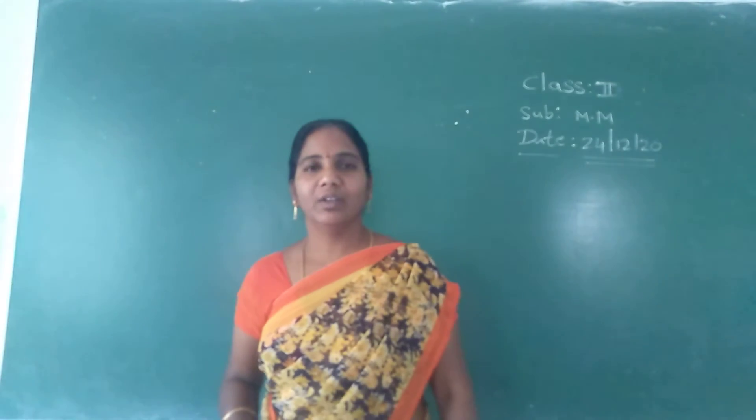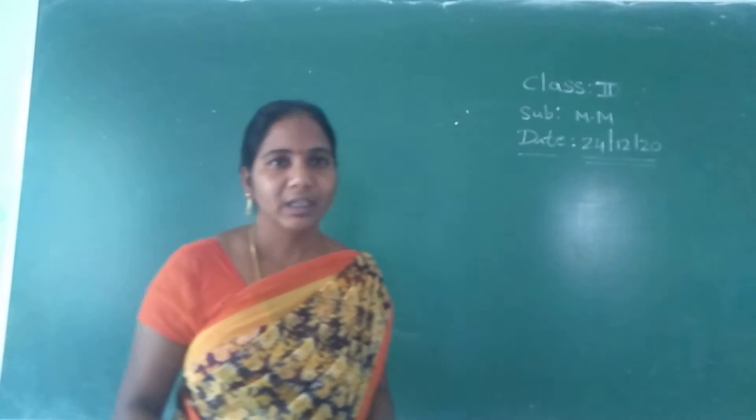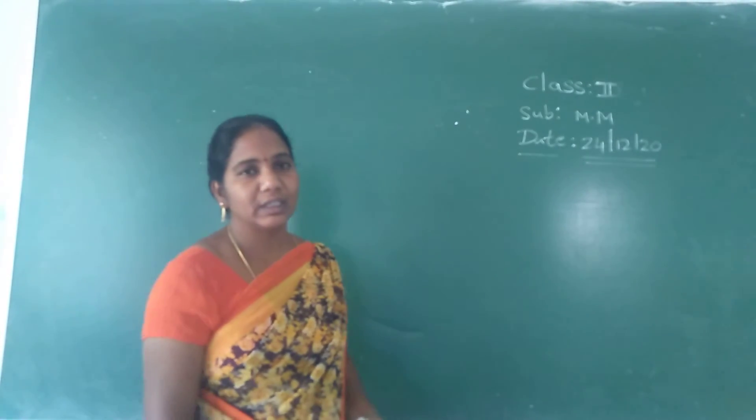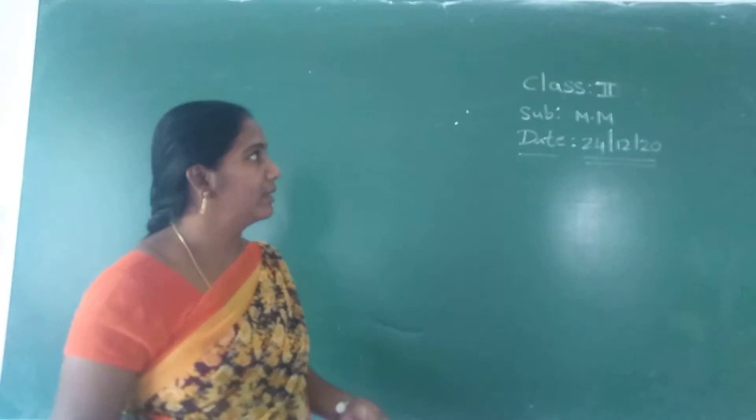Good morning children. How are you? I hope you are fine. Are you listening in the classes? Second class children, you have to listen in the classes properly and you have to try teaching.